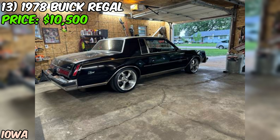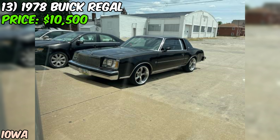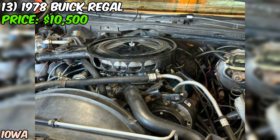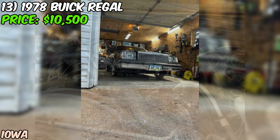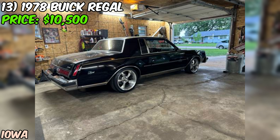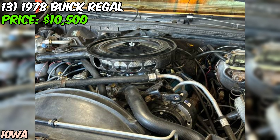Under the hood is a basically stock 305 engine upgraded with an Edelbrock AVS2 carburetor. It runs great but could use some timing adjustments. The car has factory air conditioning and cruise control, with the AC working surprisingly well. The exhaust has been upgraded with Flowmaster Original 40s, giving this Regal a nice deep rumble. The seller does mention one rust spot in the right rear quarter panel, but otherwise the body is in very nice condition.